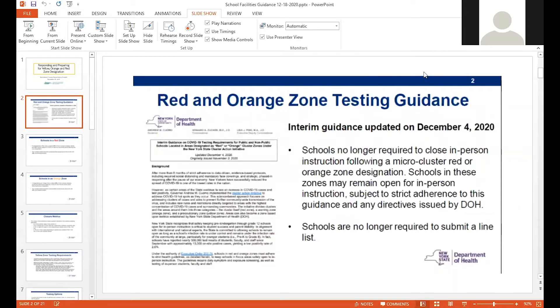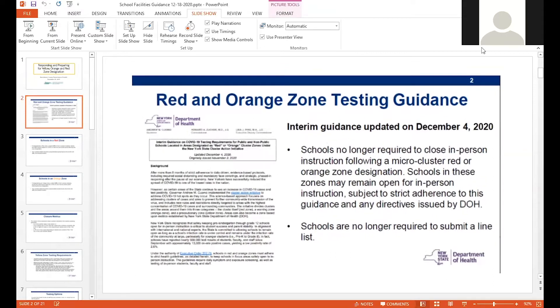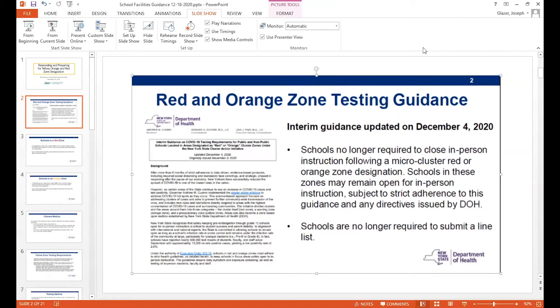So let's start with red and orange. This has changed. Effective December 4th, the Department of Health did issue a change in that schools that were in micro cluster areas of a red or orange zone were no longer required to close, but simply would have to perform the testing as will now be described.